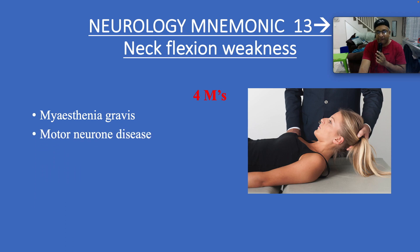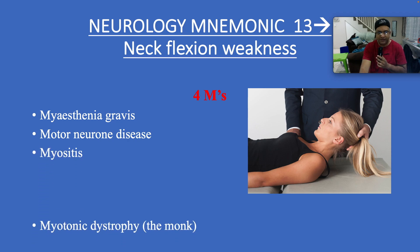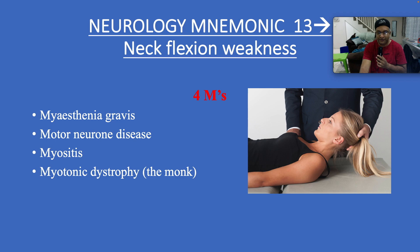M for Myasthenia gravis. M for motor neuron disease, which is a mix of upper and lower motor neuron signs essentially. Myositis and myotonic dystrophy — the classic facies of monk-like facies.